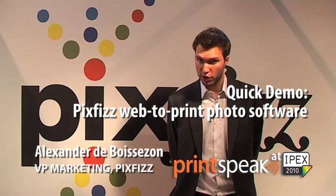Hello, my name is Alexandre de Wassezon. I am VP Marketing with PixFizz. PixFizz is a web-to-print photo solution, and I'd like to tell you a little bit about how we can help your business grow in the photo market.